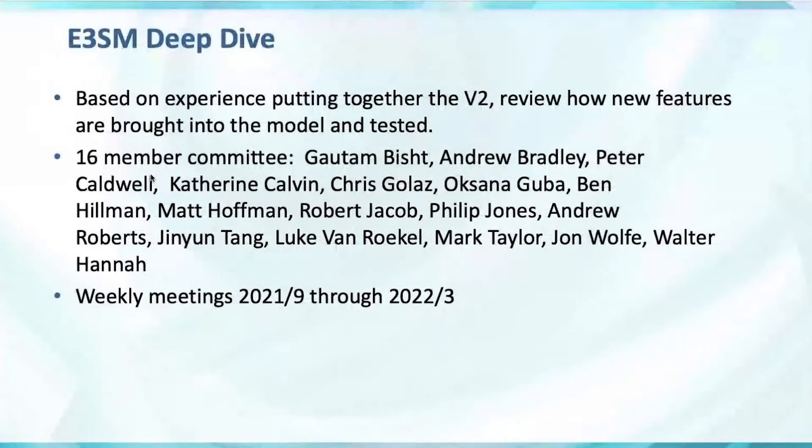Based on experience putting the v2 model together, the project commissioned a deep dive to review how new features are brought into the model and how they're tested before they're brought into the model. We had a 16-member committee — I've listed all the members here. We worked quite well together over a course of about six months; we had weekly meetings. For questions at the end, I'll try to answer them since I'll have the microphone, but any of these committee members should also feel free to jump in.